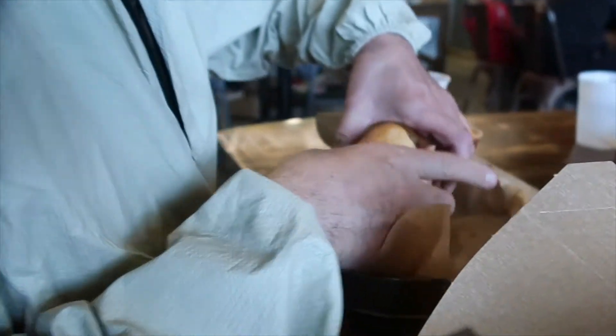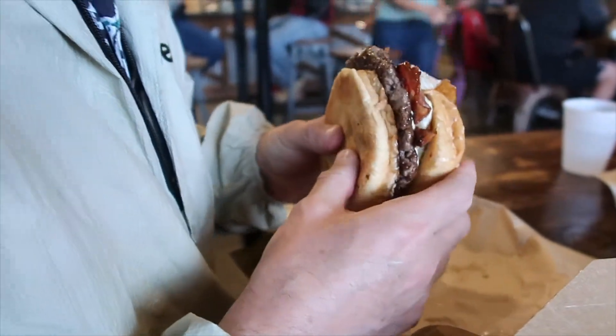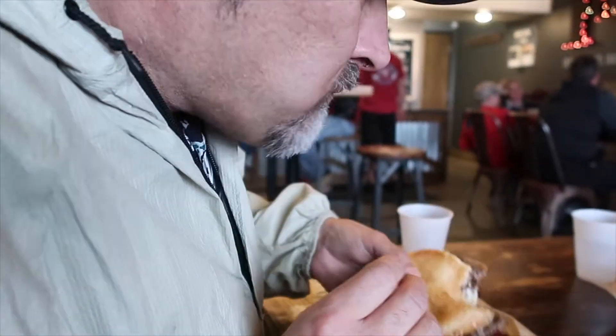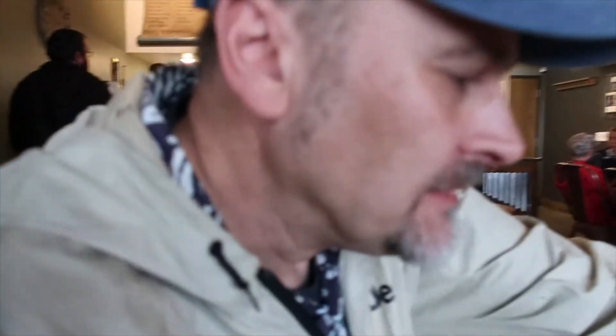How about them fries? Trying the Hangover here — pretty tasty! That's really good, isn't it? Juicy, and the bun is so good. The ranch is good too — that's how I judge restaurants, based on the ranch. They have good ranch, so I think this is a win.